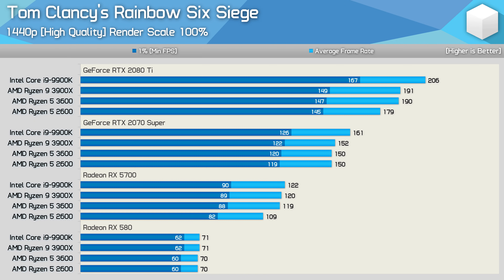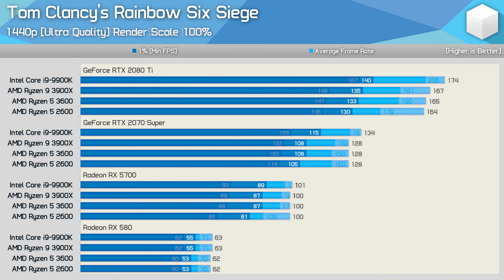We see similar performance with the RTX 2070 Super, though interestingly the 2600 drops off a little when paired with the RX 5700. The last Rainbow Six Siege test at 1440p with ultra quality settings shows the Ryzen 5 2600 still allowing for over 160 FPS on average with the RTX 2080 Ti. In short, the 3600 and 2600 delivered identical performance with all four tested graphics cards here.